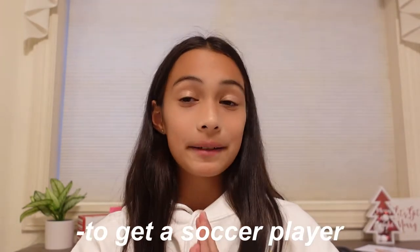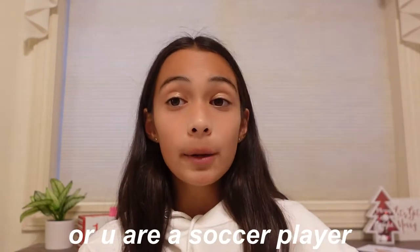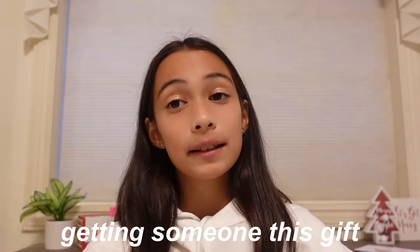Hey guys, it's Lily and welcome back to my channel — welcome back to Vlogmas Day 8! Today I'm going to be giving you guys 25 and more gift ideas to get a soccer player. I recently did a '50 and more gifts to get for Christmas,' and now I'm going to narrow it down and specialize this list to soccer players, since I am a soccer player. So if you know someone who is a soccer player, I recommend getting them or asking for some of these gifts.